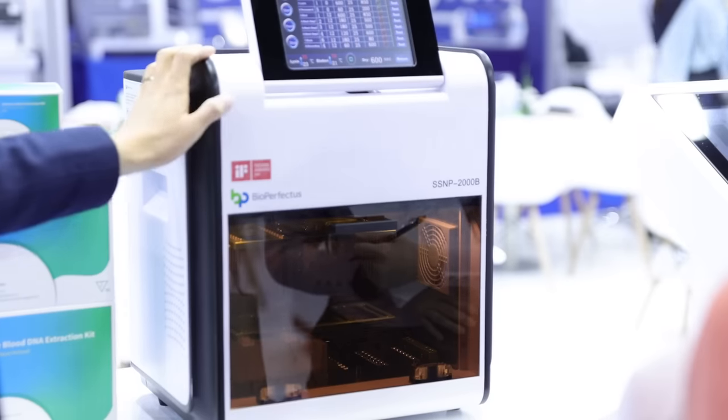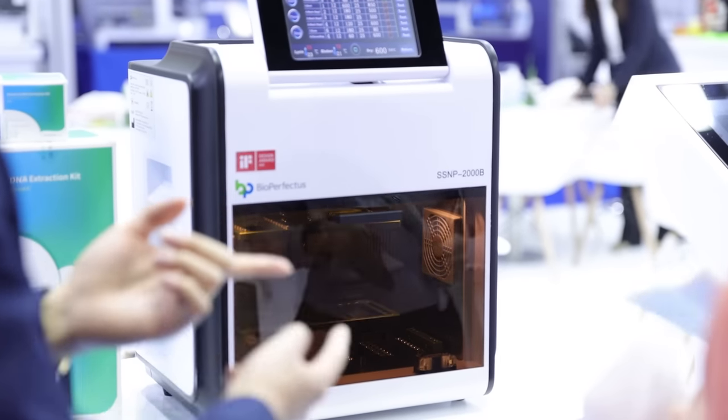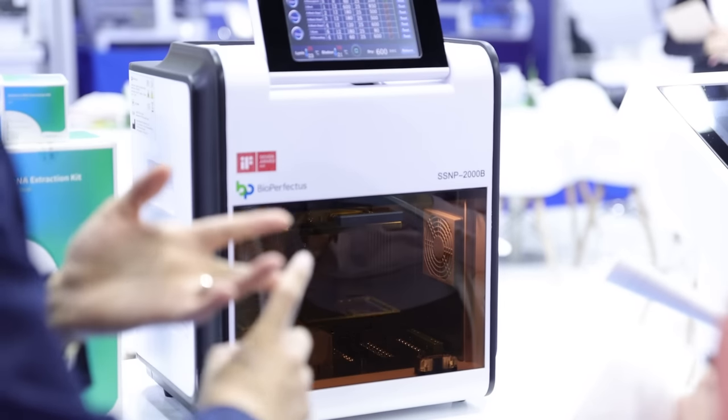And you've brought a good number of products with you to MedLab Middle East. We are stood in front of one right now. What are the hero products that have attracted most engagement from visitors to this year's show? Yes, we are so excited to bring our new technologies to MedLab Middle East. Here I would like to show you one of the very unique products which we call the Modular Extraction System.